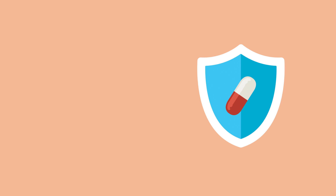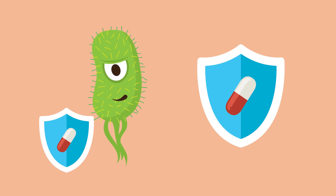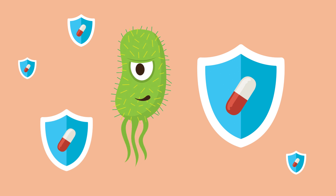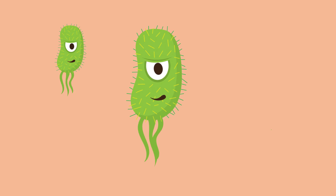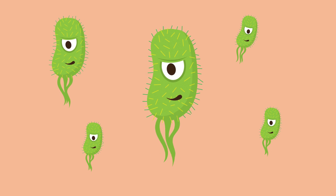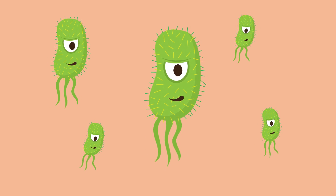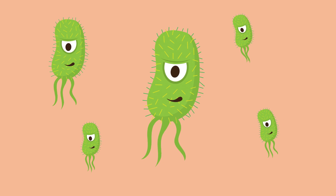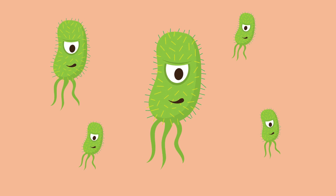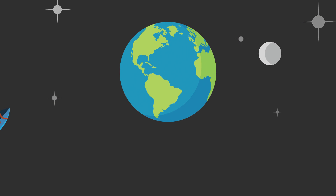Because of too much antibiotic use over time, bacteria have learned how to resist the effects of some antibiotics. This is called antibiotic resistance. So even though you or your baby may be taking antibiotics to treat an infection, it might not work. This is important because illnesses that were once easily cured with antibiotics now have no cure.